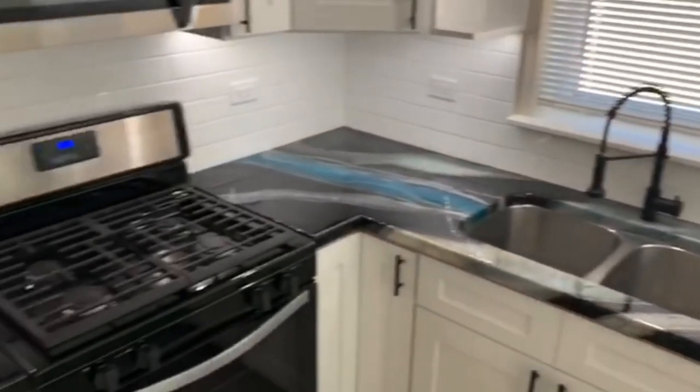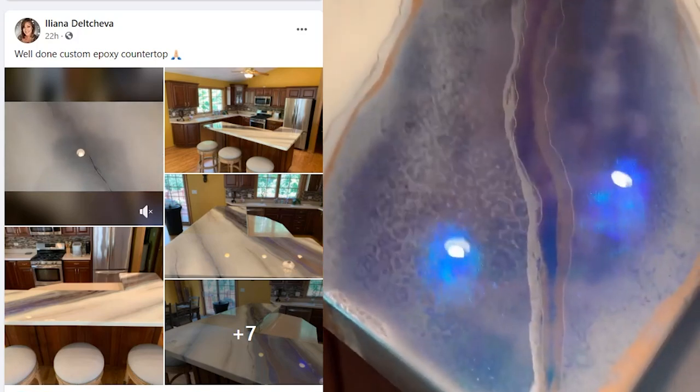She makes some incredible countertops that mimic opal, and she uses some unique techniques. Congratulations, you won $1,000!